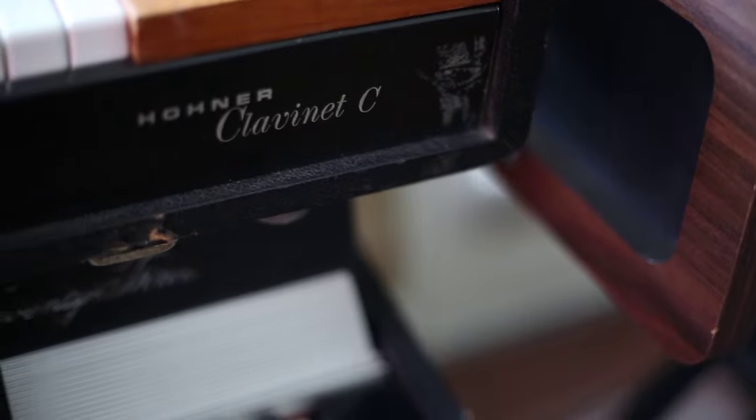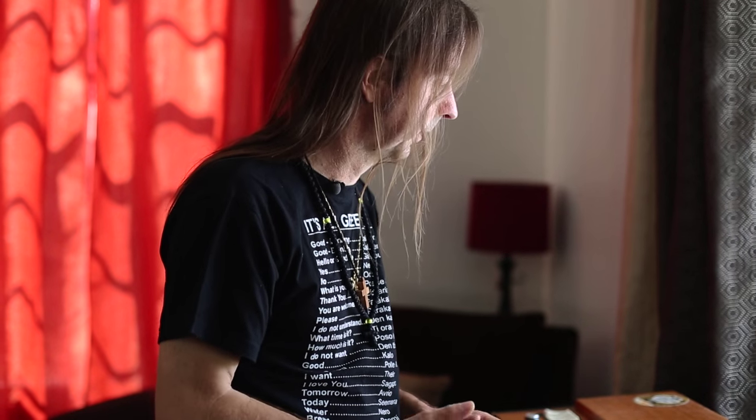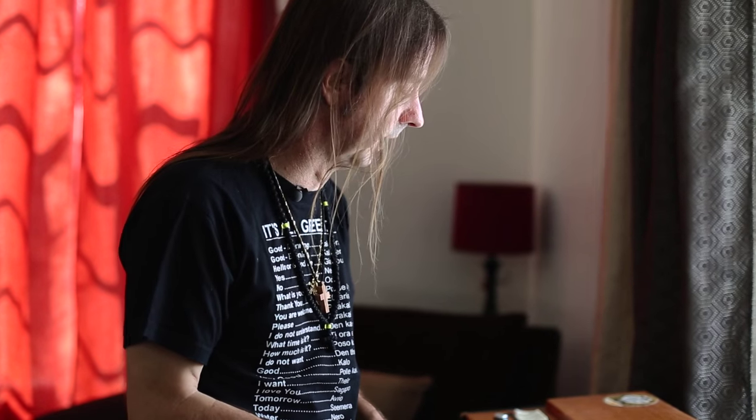This is a Hohner Clavinet, designed and built in Germany. It's kind of an electric harpsichord, but as everything gets translated to modern music, it becomes the funk machine.